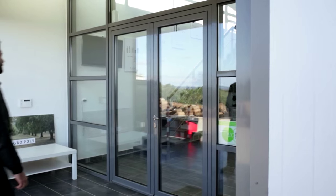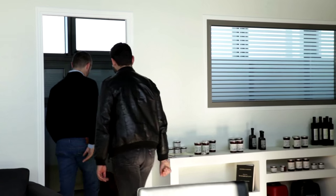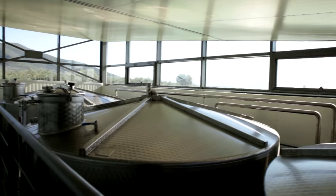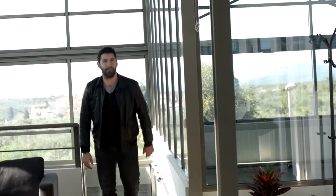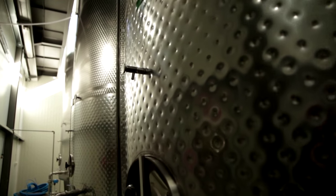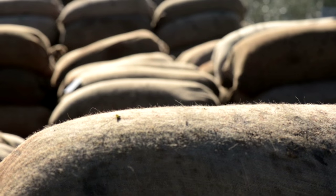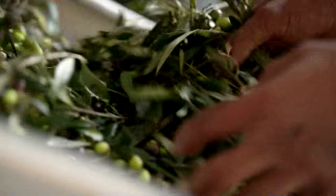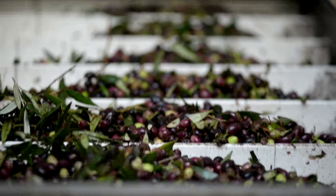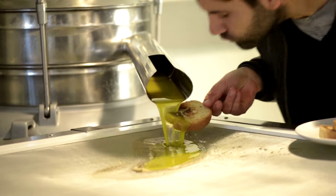This leg of my journey brings me to a green olive oil manufacturing plant that was started by a group of friends in 2013. With a commitment to the environment, the Agropolis facilities were designed to harness nature's natural resources to help run operations. In the manufacturing plant, olives are crushed to release the oils. Olive oil is one of the main staples in Greek cooking.